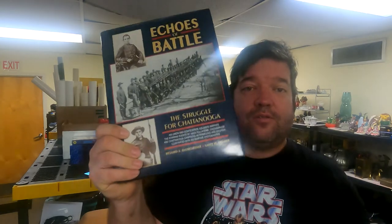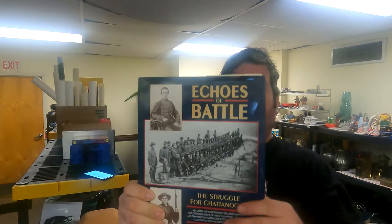Next up is another book — 'Echoes of Battle: The Struggle for Chattanooga,' a Civil War history book. I took a best offer of $21. Then I have a Brita Water Filter I got at an estate sale for $1 — brand new sealed — sold for $12.99. And I got these specialized cycling shoes at Goodwill for $6.50, and they sold for $29.